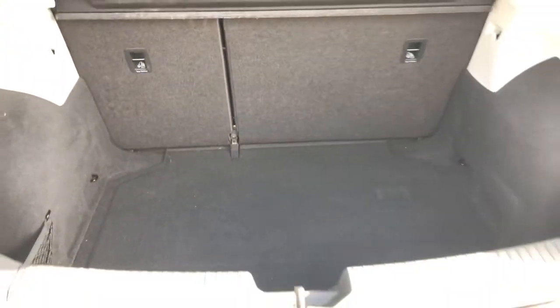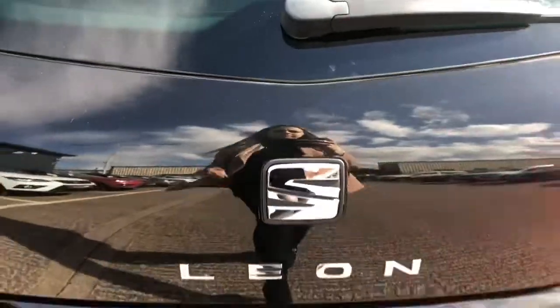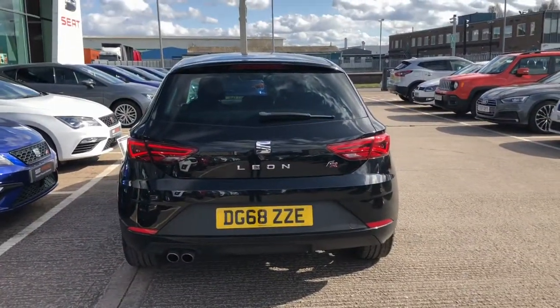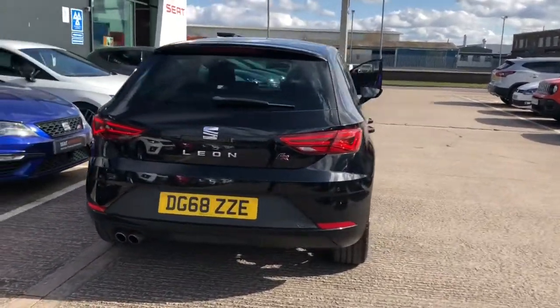In the rear, we've got the nice black carpet boot space with plenty of room for a suitcase if you're going away, and hooks to secure any loose items you may have whilst driving. This vehicle also comes with the LED interior illumination pack.